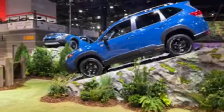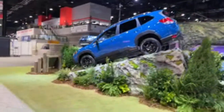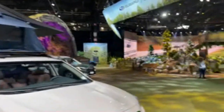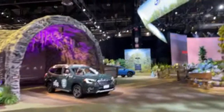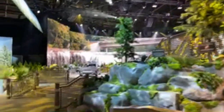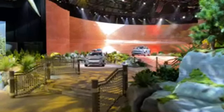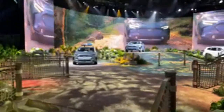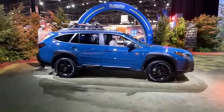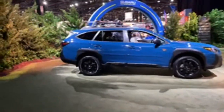Subaru is the largest corporate donator to the National Park Foundation, and their booth takes you into the national parks. Right there in the back is the 2023 Subaru Solterra — Subaru's first EV, developed in partnership with Toyota. Here is the Outback Wilderness on level ground showing off its capabilities.